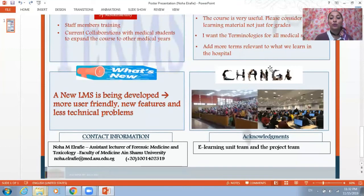So, in conclusion, we want to change the conventional learning environment into this modernized one. Thank you so much.